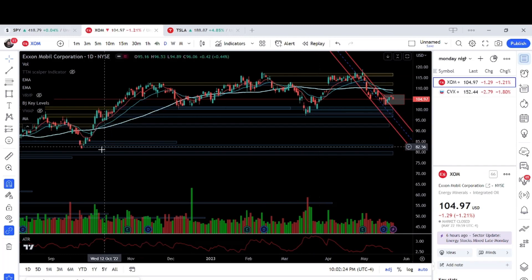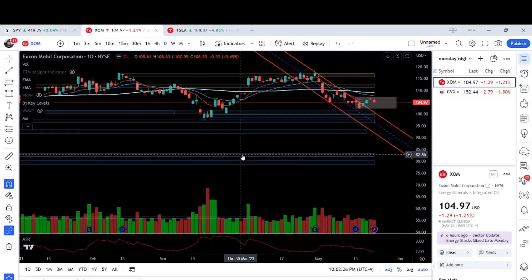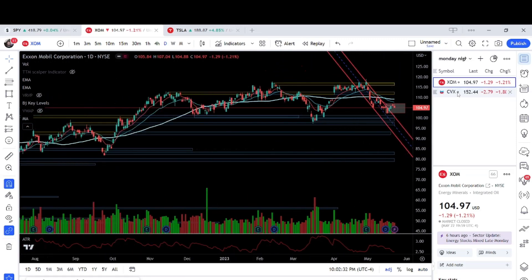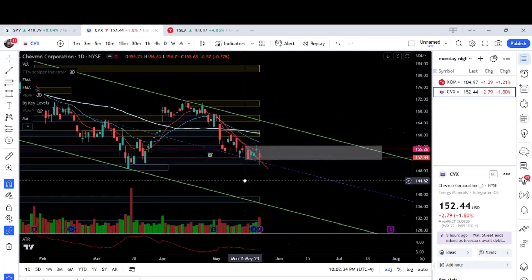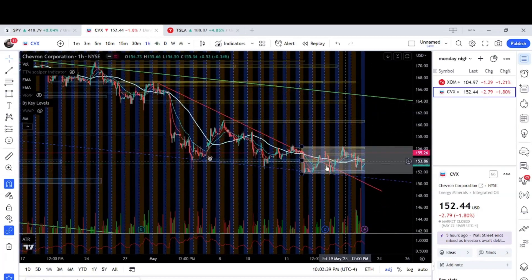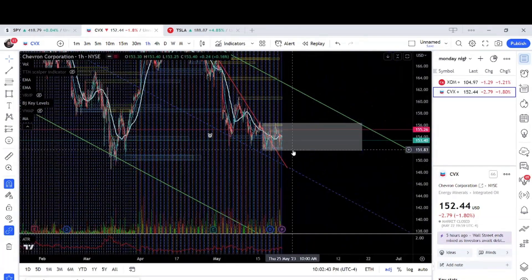After that support at 97, we have 81. So I'm looking at XOM for a short. Then we have CVX — same thing. If we look at the hour chart, you can see that it's trapped in a box. We had this down motion and now we're looking for a breakdown.